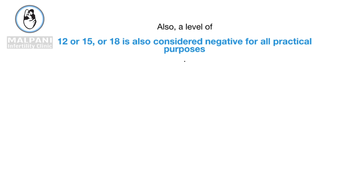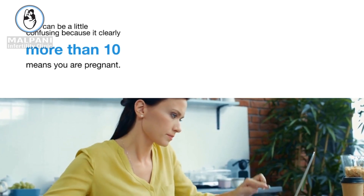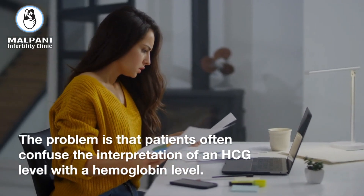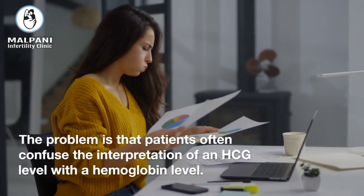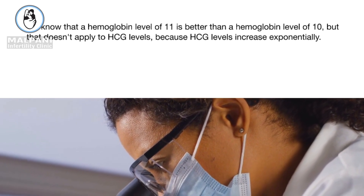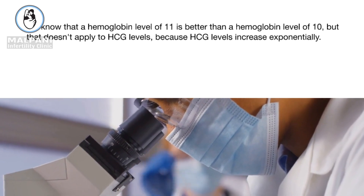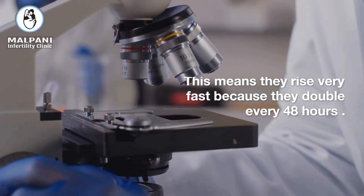This can be a little confusing because it clearly says on the report that a level of more than 10 means you are pregnant. The problem is that patients often confuse the interpretation of an HCG level with a hemoglobin level. We know that a hemoglobin level of 11 is better than a hemoglobin level of 10, but that doesn't apply to HCG levels, because HCG levels increase exponentially.